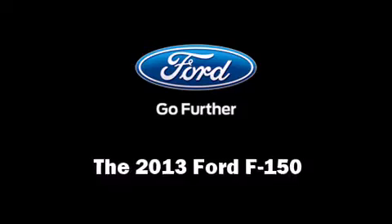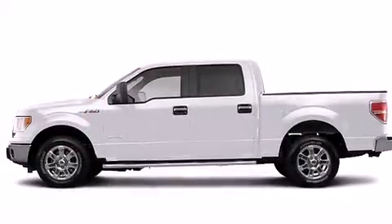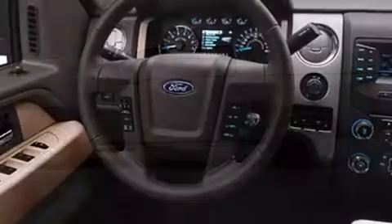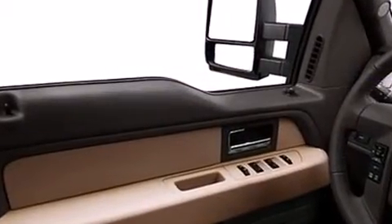The 2013 Ford F-150 with a 3.7 liter V6 engine pairs with a sophisticated six-speed automatic transmission providing a smooth and predictable driving experience. All of the following features are included: one touch window functionality, a tachometer, a rear step bumper.